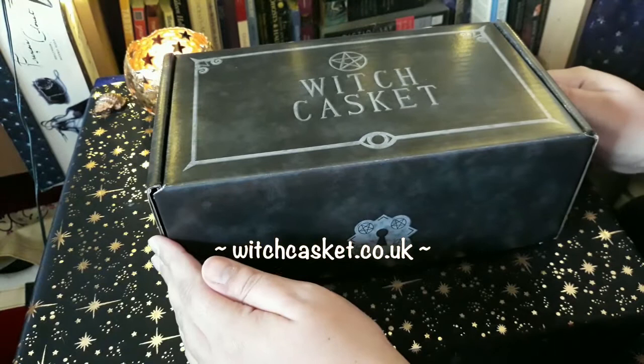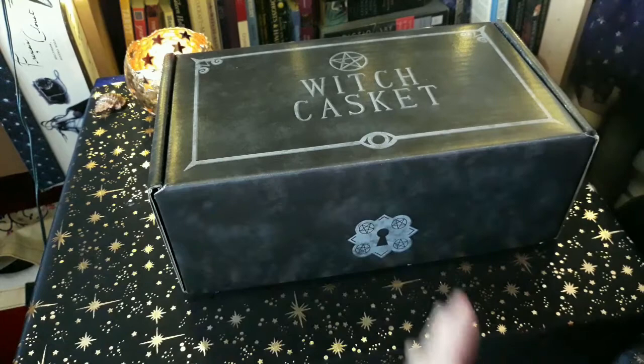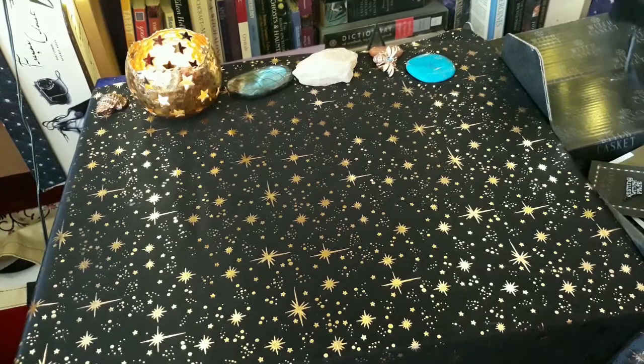I have already seen what's in here, but I was so excited to share with you everything that's been included. It's really really nice and well thought out — I'll just be back in a second with the rest of the items.